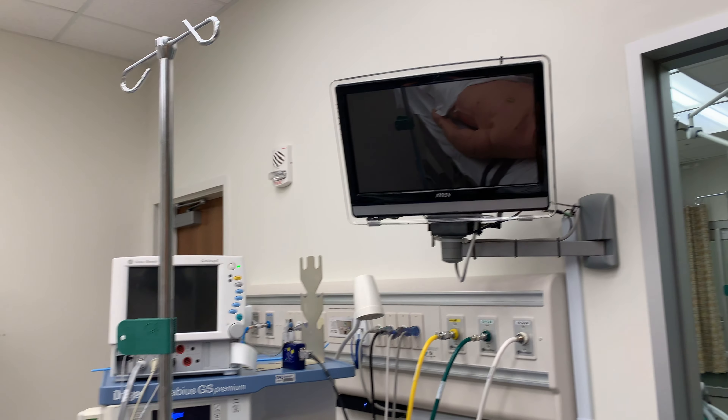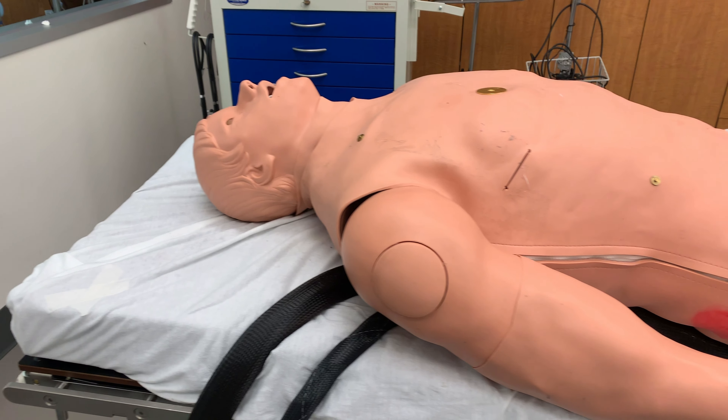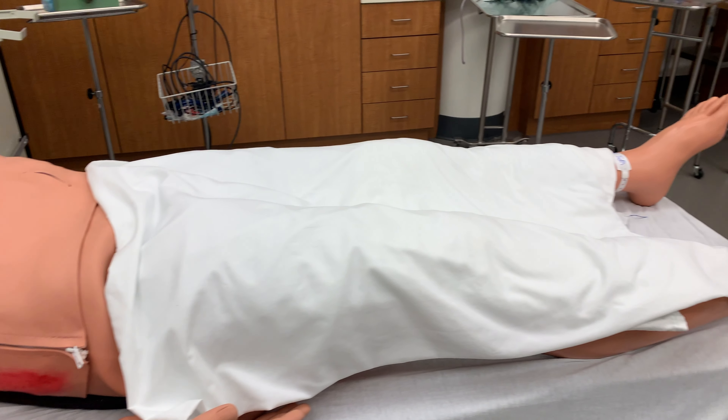Welcome to the Simulation Center. We are in Simulation Room 4. In this video today, we will go over a brief introduction to mannequin and simulation.